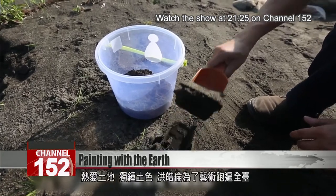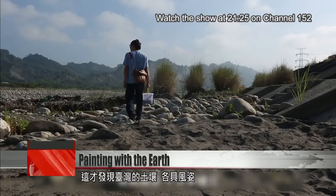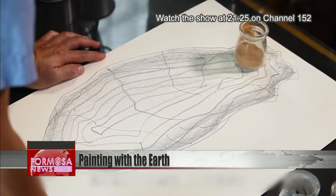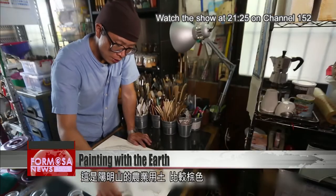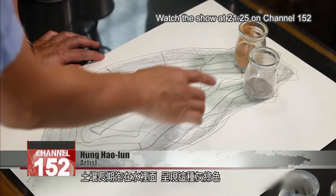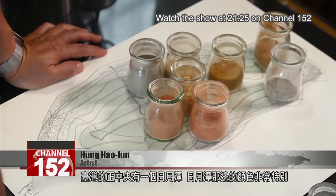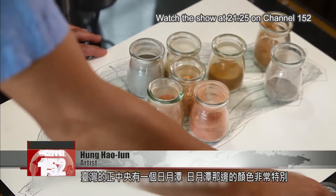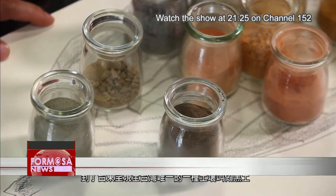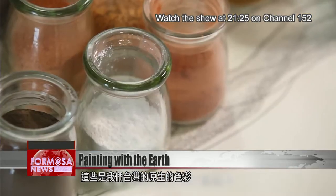Hong's love of the earth's colors has taken him up and down the length of Taiwan. Each local area has its own very unique soil signature. This is agricultural soil from Yangmingshan — it's rather brown. This is field soil from Yilan; it's spent a long time steeping in groundwater, and it's gone this greeny gray. In the center of Taiwan is Sun Moon Lake, and the color there is very special — it's a kind of pink. Only in Taitung do we get this soil called black earth. And in Hualien, around the harbor, we get this familiar marbly color. These are Taiwan's native colors.